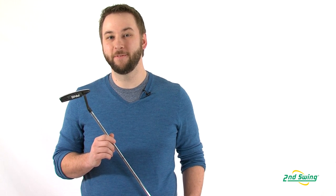So come on down to Second Swing Golf and take advantage of the free fitting with the purchase of your new Ping Scottsdale putter.